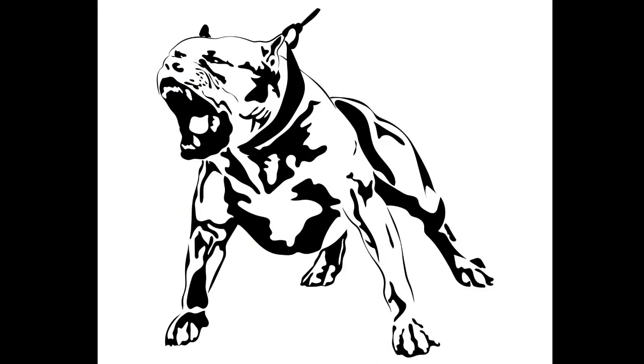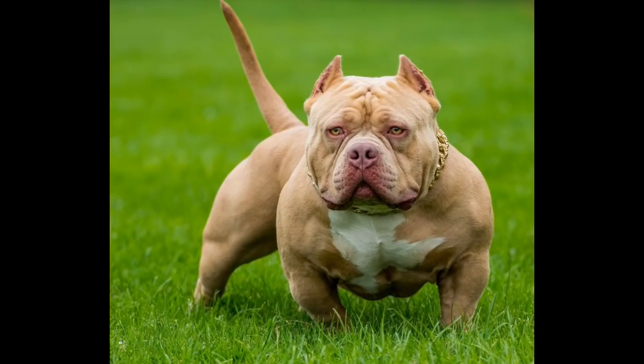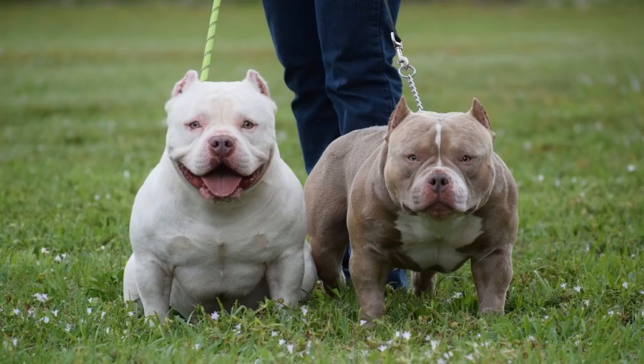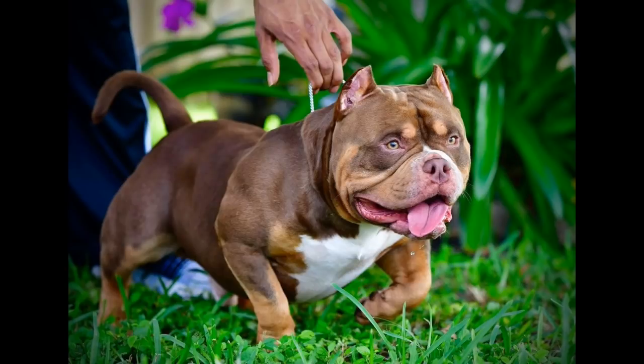Now let's discuss the four different categories of American Bully, from small to large. The Pocket American Bully is the smallest category — full-grown males are under 17 inches but no less than 14 inches at the withers, and females are under 16 inches but no less than 13 inches at the withers. The average Pocket American Bully weighs between 11 to 22 pounds. They're definitely the little guys of the American Bully world, but if you look at their physique you can still be incredibly impressed.